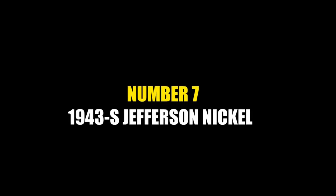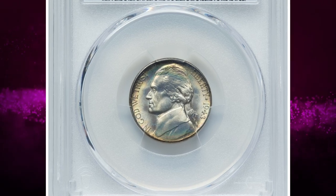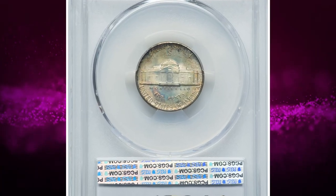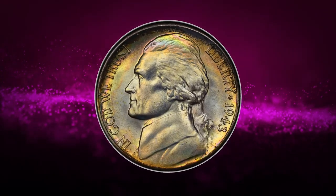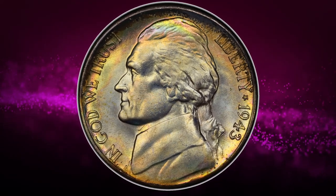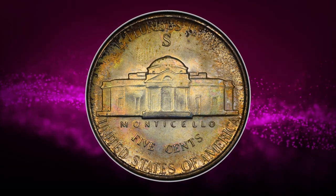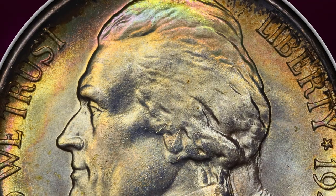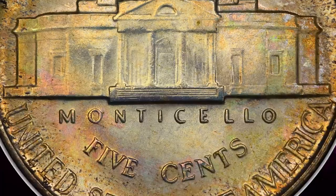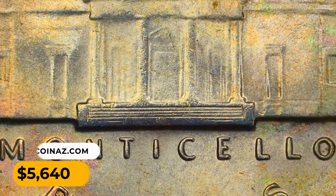Number 7: A 1943-S Jefferson Nickel in MS68 condition with Full Steps. The 1943-S is a plentiful silver alloy war nickel issue, although it becomes a major condition rarity in lofty MS68 Full Steps grade. This satin example is pristine and sharp. Light golden interior luster gives way to russet and olive border toning, producing ample eye appeal. It was sold for five thousand six hundred and forty dollars on July 20th, 2023.